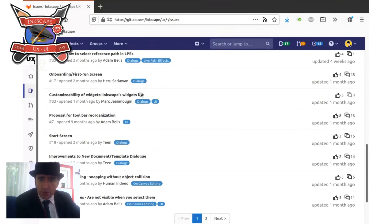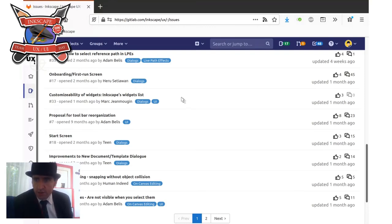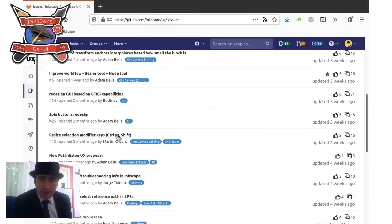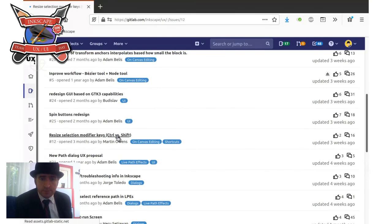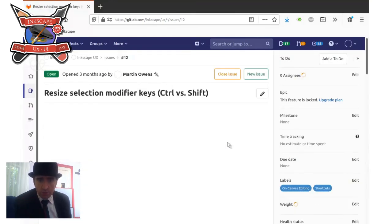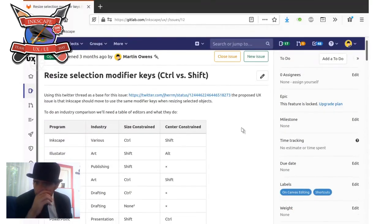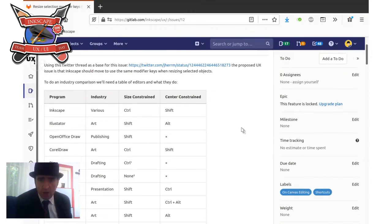This is a clear case where if Mark were just a regular user, that issue would probably be in the inbox. But because Mark's a developer asking for UX help, it's gone into the UX team list — which is probably an exception. Here's an example of a feature request I've developed: I created this issue three months ago based on a Twitter post complaining that Inkscape doesn't use the same keys as other editors.